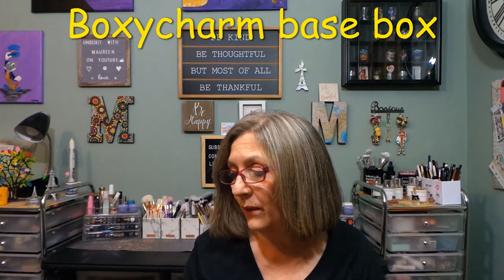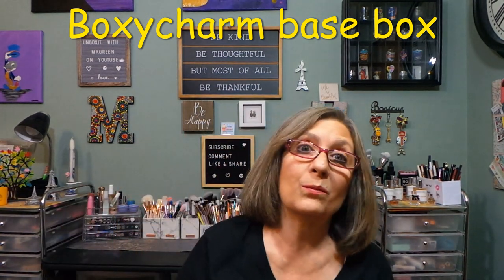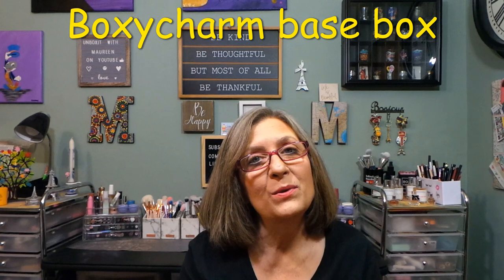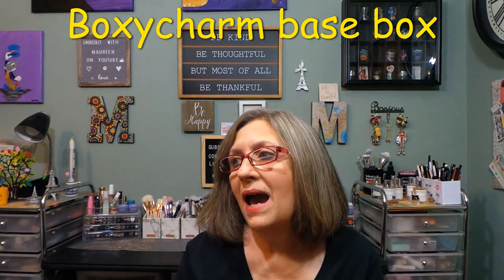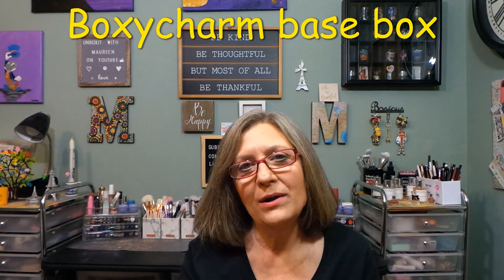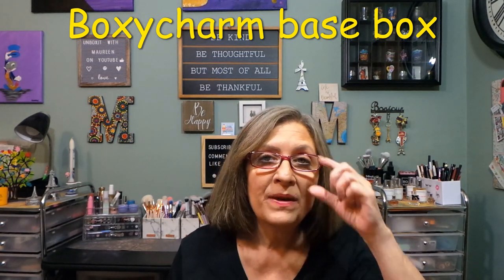I'll put the duplicate in a giveaway — maybe you got Sun Kissed and you really wanted Sassy Pants, so now I'll give Sassy Pants away. I'd love to know if you get BoxyCharm base. If you don't and you'd like to, I have a referral link in my description box. I also wanted to give a special super thanks to Ellie Bow for her donation to the channel — greatly appreciated. There's a little thank-you at the end of the video. If you're not a channel member, I'd love to have you join.